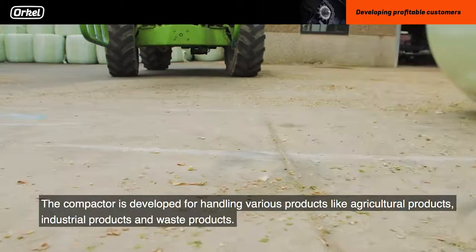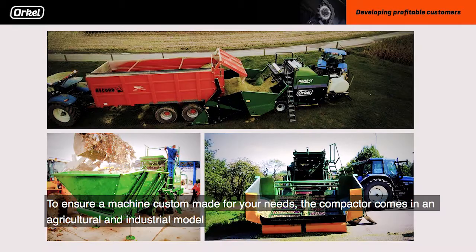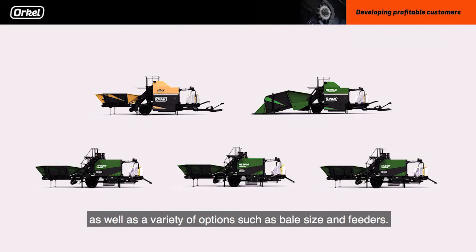The compactor is developed for handling various products like agricultural products, industrial products and waste products. To ensure a machine customized for your needs, the compactor comes in an agricultural and industrial model, as well as a variety of options like different bale sizes and feeders.